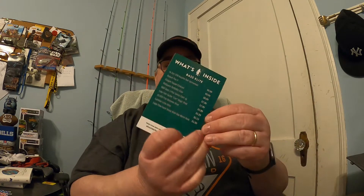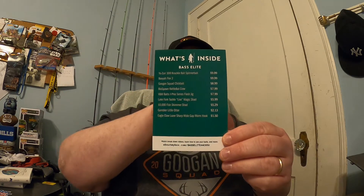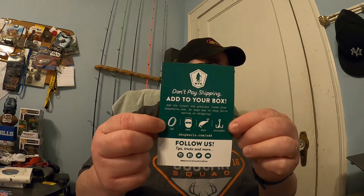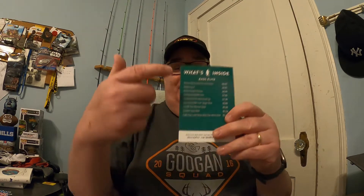The next piece of literature in the box is our usual 'what's in the box' card. This month we have nine different baits. Here's the list of what's in the box, including the baits and the cost of each one. There's also a little brochure on the back about following them on Instagram and talking about the box in general. We're going to go from top to bottom and go through this.